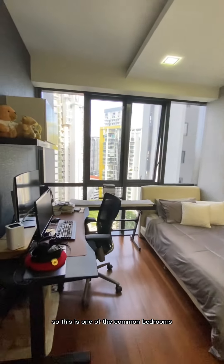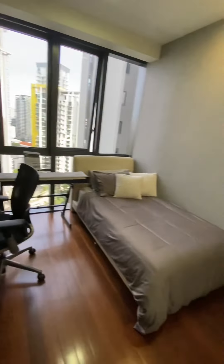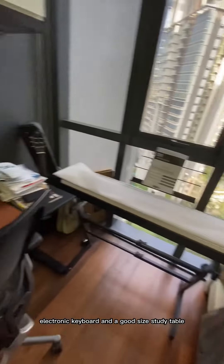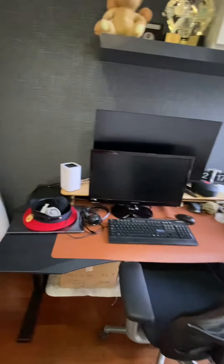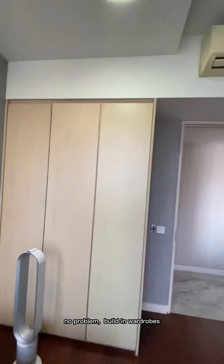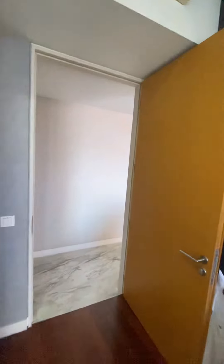This is one of the common bedrooms — currently fitted with a super single size bed, an electronic keyboard, and a good size study table. The rooms will easily fit a queen size bed, no problem. There are also built-in wardrobes.